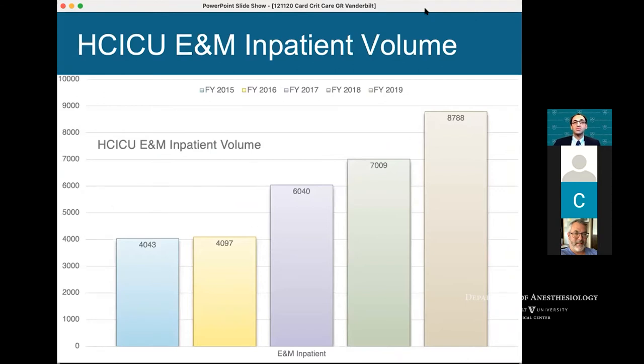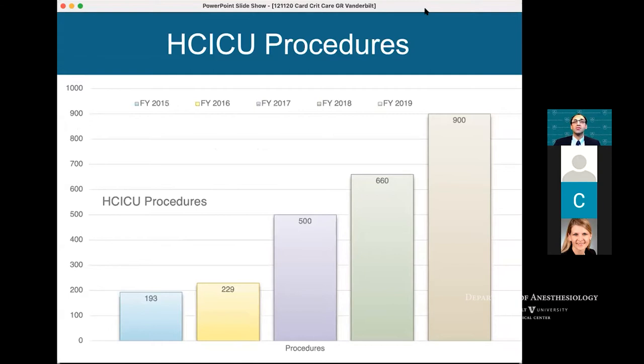This is our billing data — our daily E&Ms, which largely come from level one and level two critical care charges. From 2015 to 2019 our program really took off, and we were able to capture a lot of the work being done at the bedside by the intensivist with both daytime and nighttime rounding. We're a very hands-on group. ICU procedures done across the 34 beds went from about 200 procedures to 900 procedures — airway management, bronchoscopy, central lines, and all the things you expect to be doing in the ICU.